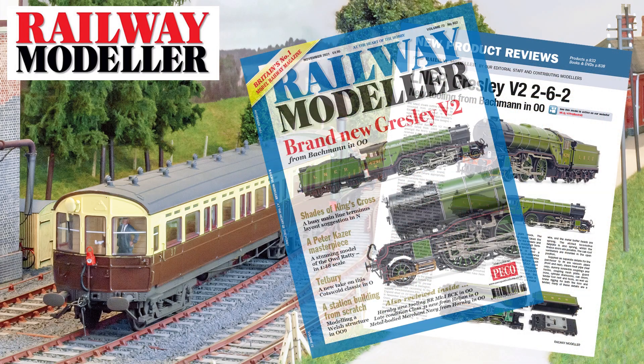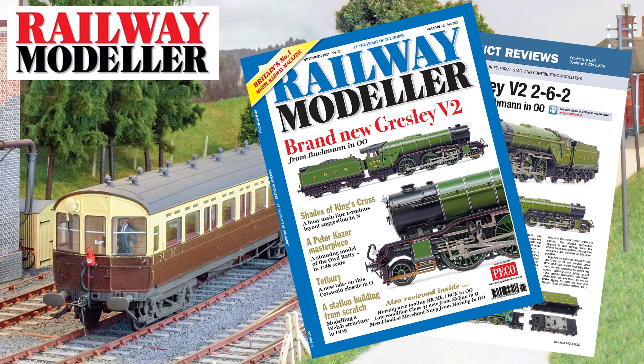The November 2021 issue of Railway Modeller is now on sale, packed full with all the latest news and reviews from the railway modelling world.